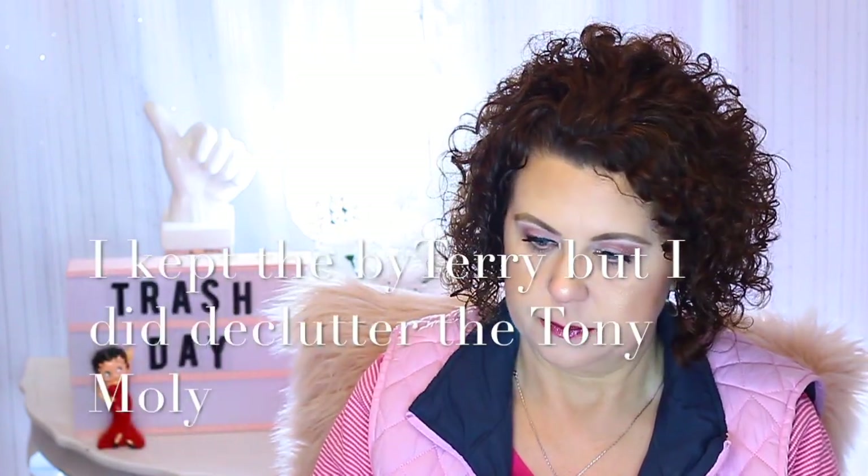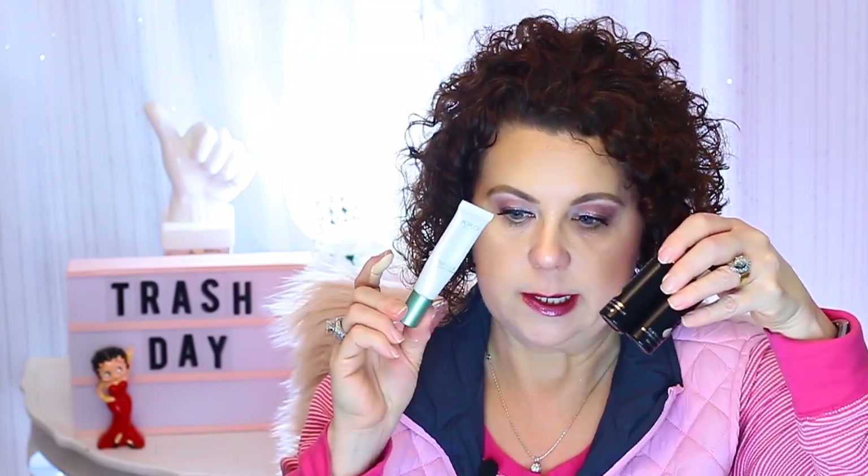The other thing I'm decluttering is this little guy from By Terry. It's a color that just didn't really work for me — it's too brown. The formula is nice, but I never wear it. I know I'm going to get rid of these two things and the Kiko because that burns my eyes like no other.